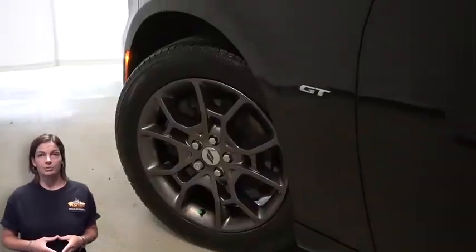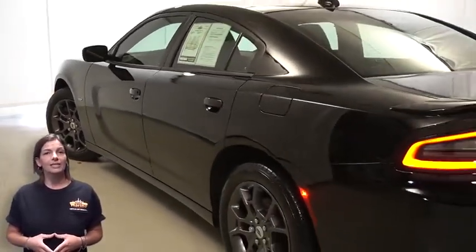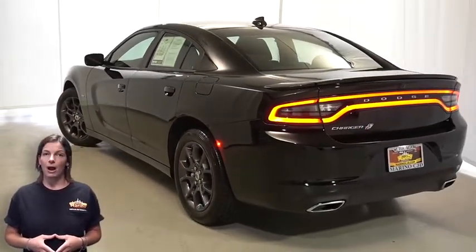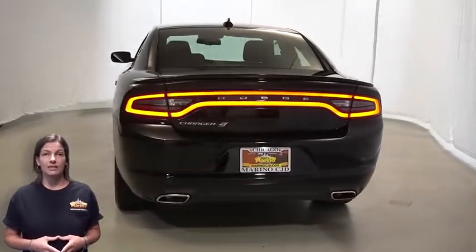With bifunction HID projector headlamps, front LED fog lamps, 19-inch aluminum wheels, power heated mirrors, dual bright exhaust tips, and LED tail lamps.